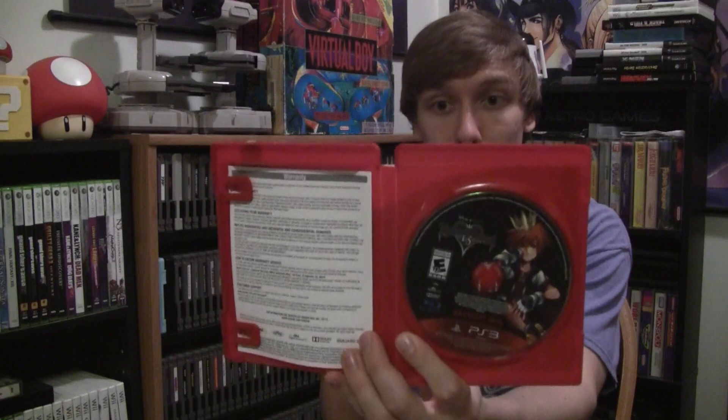Just right down the street from here, I walked up there and they had a copy of Kingdom Hearts HD 1.5 Remix for the PlayStation 3 for $1. It was the only game they had there. It was an older couple - I guess it was their daughter's or something. So I got that for $1.